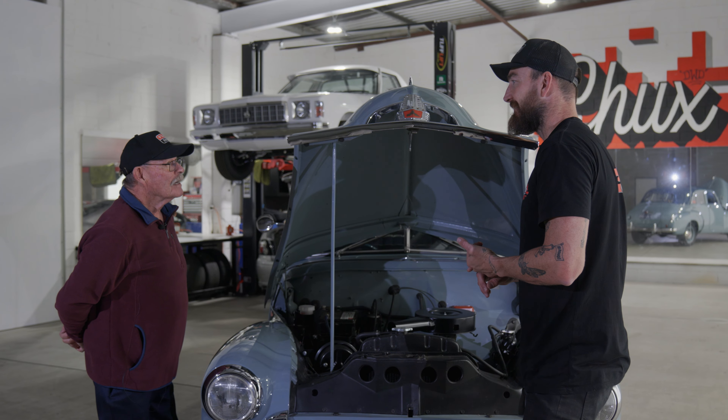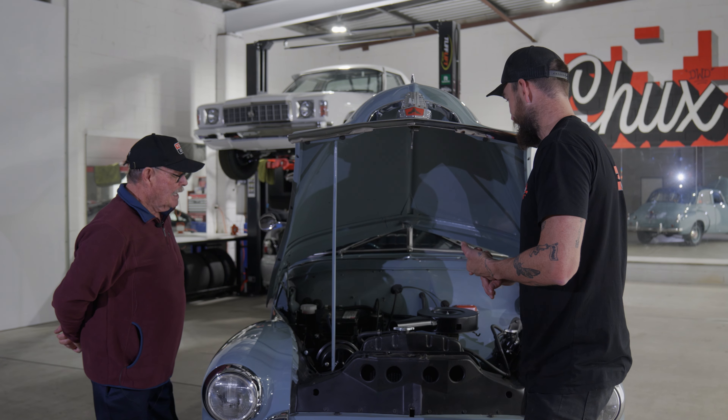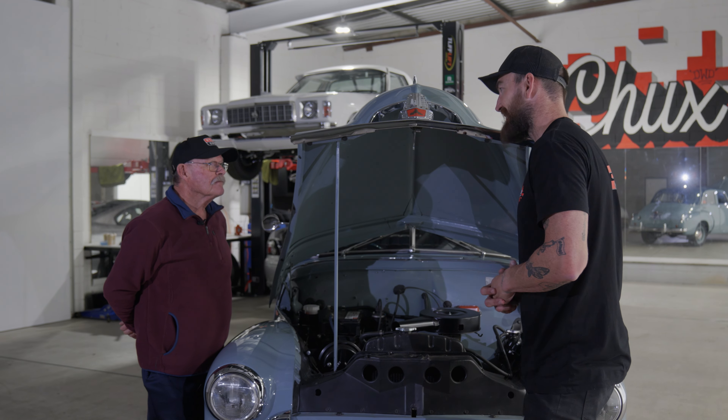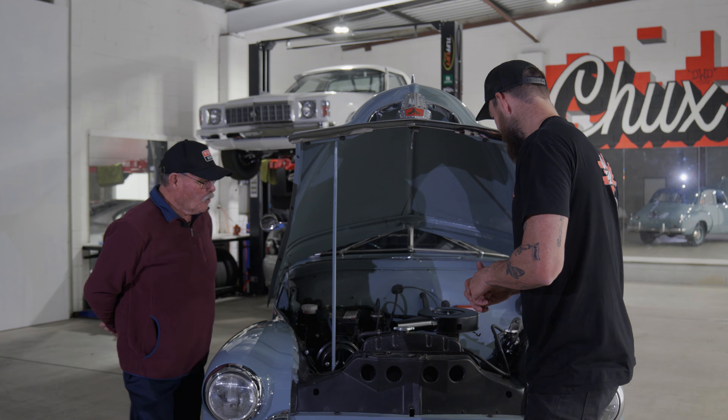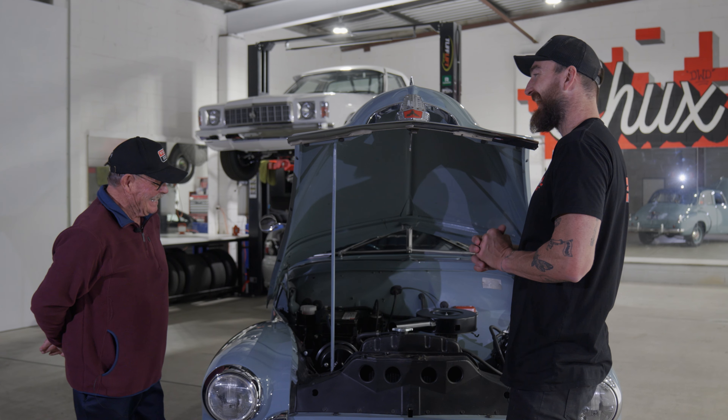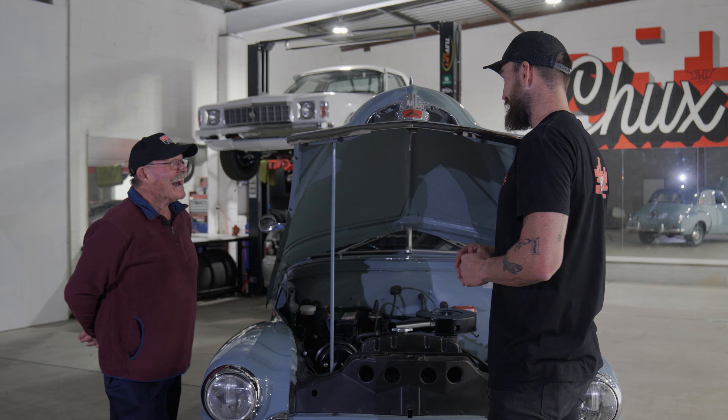The car has been converted to 12 volt — it used to be a 6-volt system. They fitted a Ford Motorcraft battery, which some purists would skin you for doing, but that's what they went with.